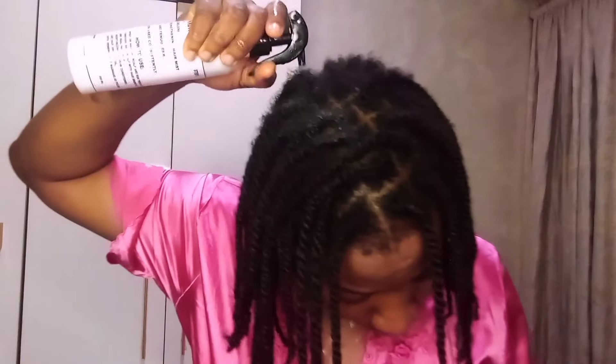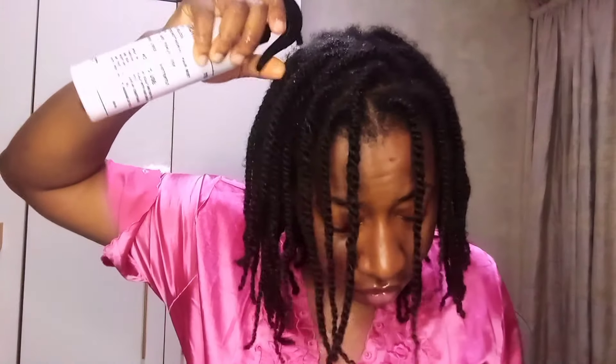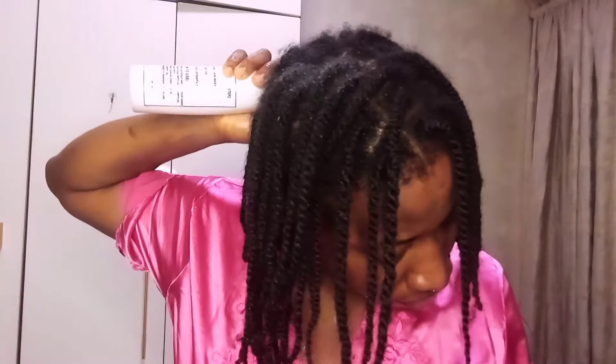Right now I'm sprinkling the tea spray, which is also known as the hair mist, all over my scalp and all over the hair. The essence of using this tea spray, which is made of ayurvedic herbs, is to strengthen your hair and promote hair growth. This tea spray is made of fenugreek, clove, moringa powder, and so on.